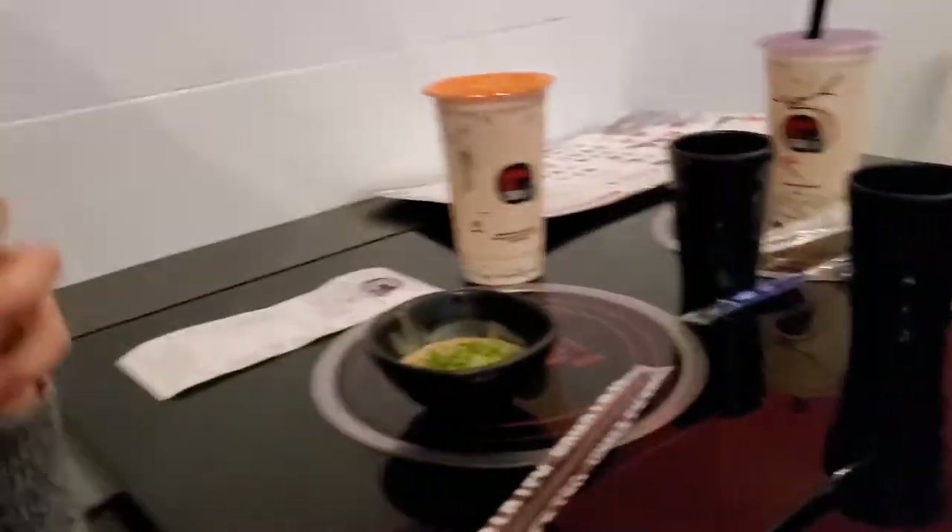Look at me shake it! Okay, wait until the food comes out — let's go!